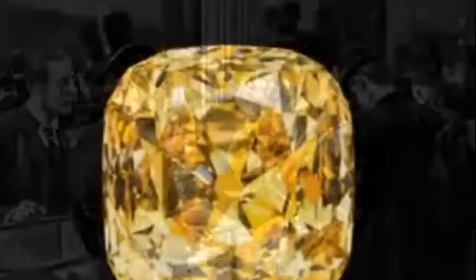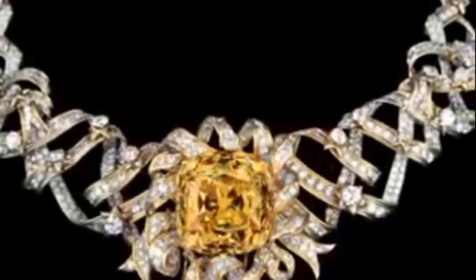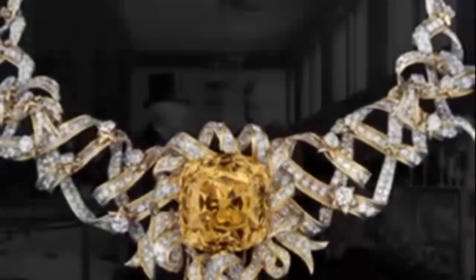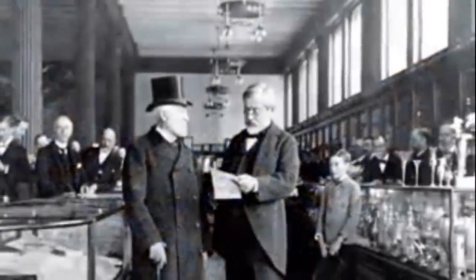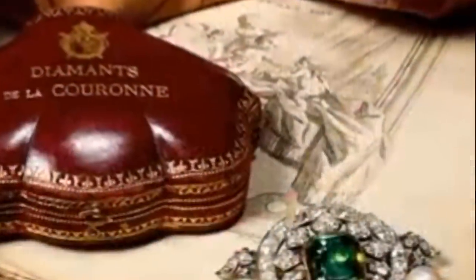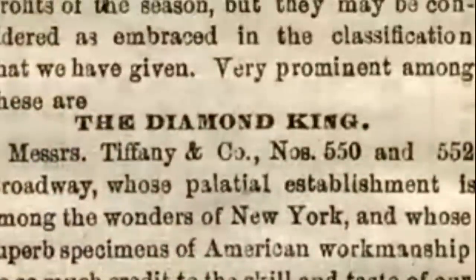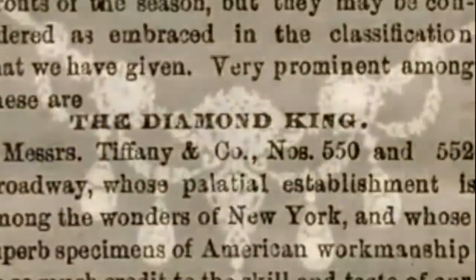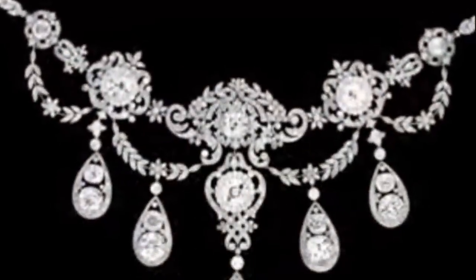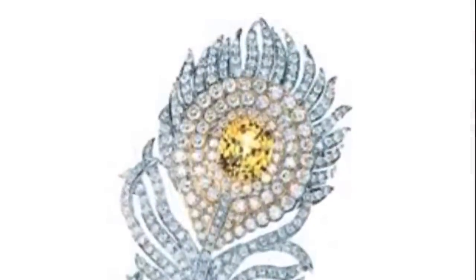When Mr. Tiffany bought one of the world's largest and finest fancy yellow diamonds and named it the Tiffany diamond, he confirmed his shop as the American source for the ultimate in luxury. And when he shocked the world by buying the French crown jewels, the New York press called Mr. Tiffany the king of diamonds. From then on, Tiffany and Company would be the home of the finest diamonds on the face of the earth.